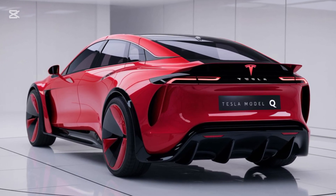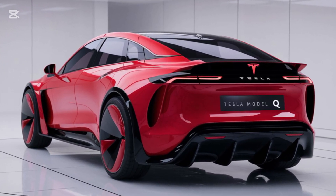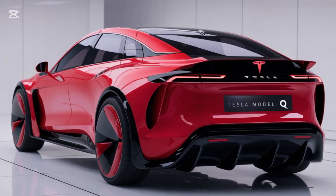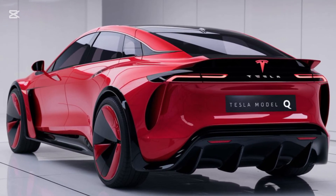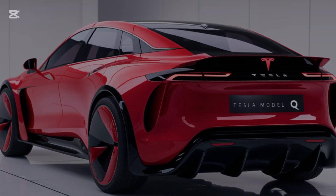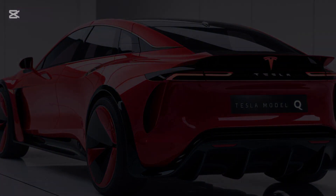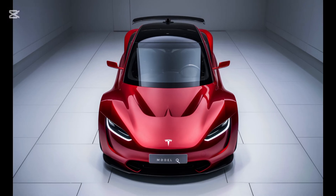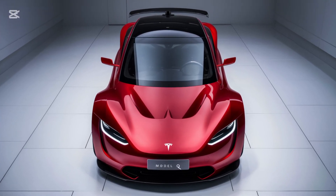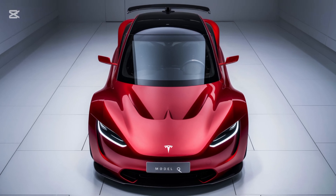To wrap things up, the 2025 Tesla Model Q is more than just an affordable EV — it's a statement. Starting at a projected $25,000, it's Tesla's bold step toward making sustainable transportation accessible to everyone. With its sleek design, cutting-edge technology, and impressive performance, the Model Q proves that compact doesn't have to mean compromise.